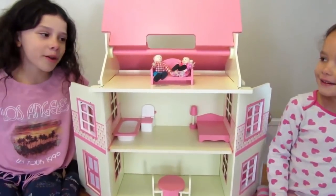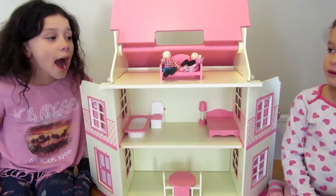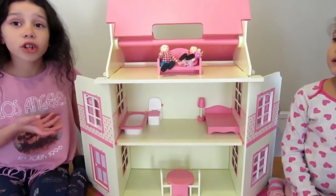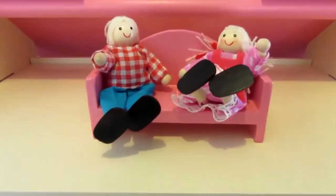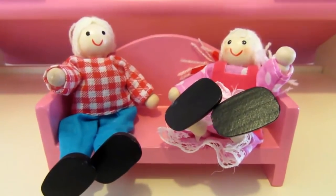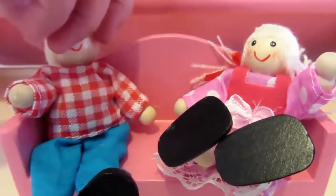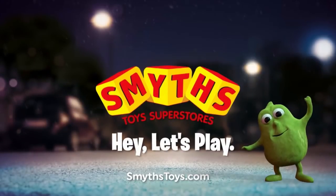I really enjoyed playing with this dollhouse because I could play with it for hours, and there were loads of things that came with it — it's just really fun. I'm going to play this for the whole entire day. Me too! Bye bye! Available now at Smith's Toys Superstores.